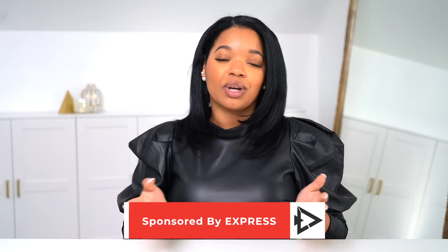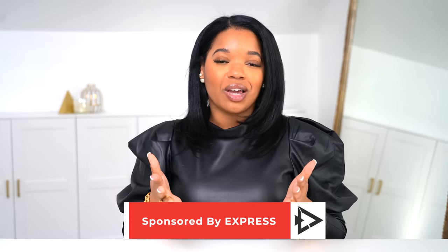Those are all the pieces I picked up from Express. Make sure you check the description box because I'll have links to all the pieces I shared along with my size information. I'll also share some additional Express pieces in the description that I know you guys are going to love. If you have any questions, leave them in the comments. A huge thanks to Express for sponsoring this video. If you enjoyed it, give it a thumbs up, and if you haven't subscribed yet, what are you waiting for? Thank you so much for watching — I'll catch you in the next video. Bye!